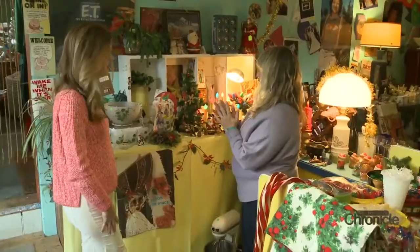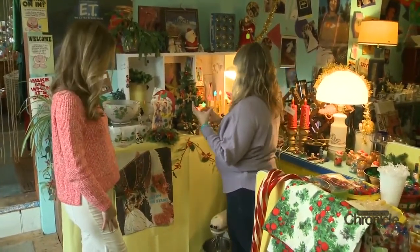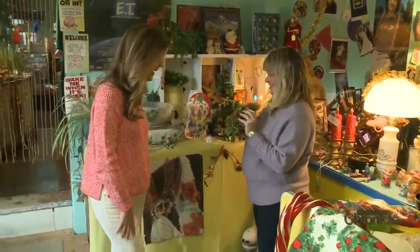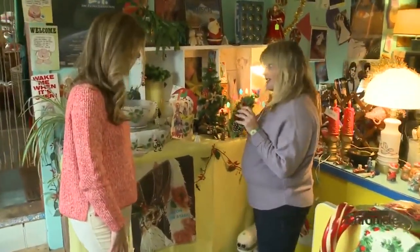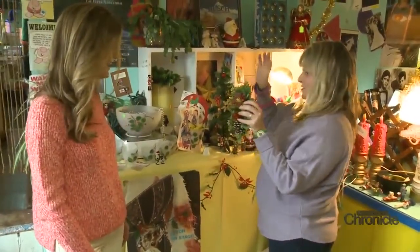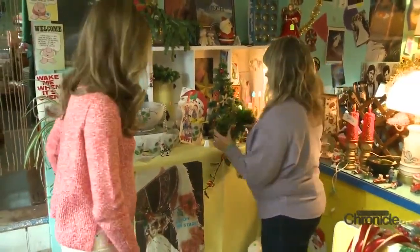I love to specialize in what they call kitschy Christmas, which is like the really tacky, awesome 1960s and 70s stuff that we all remember. And it's still incredibly popular, like the old wreaths that were made out of this hard plastic.